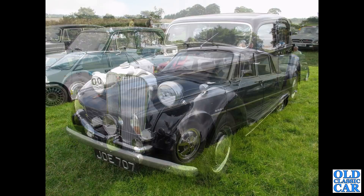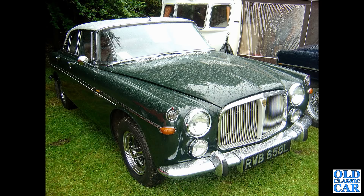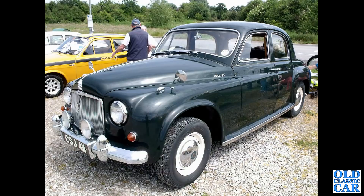Rover 2000, J-reg, 1973. Then a slightly damp P5B coupe, L-reg. Like I say, the grilles differed on the V8s and the straight-six cars - the straight sixes have a much bigger colourful badge on the centre of the radiator grille.